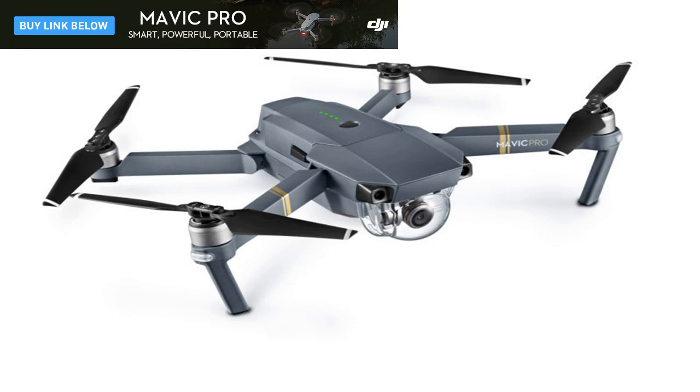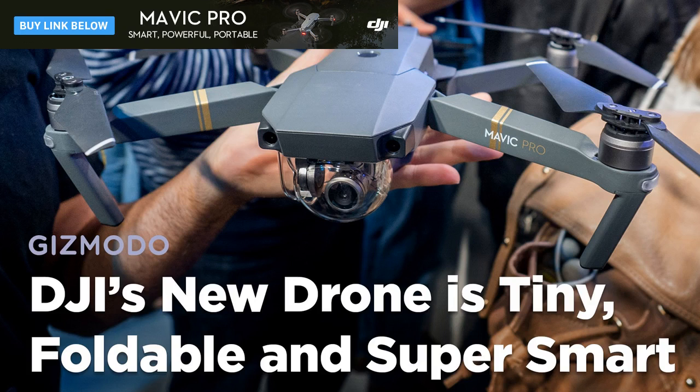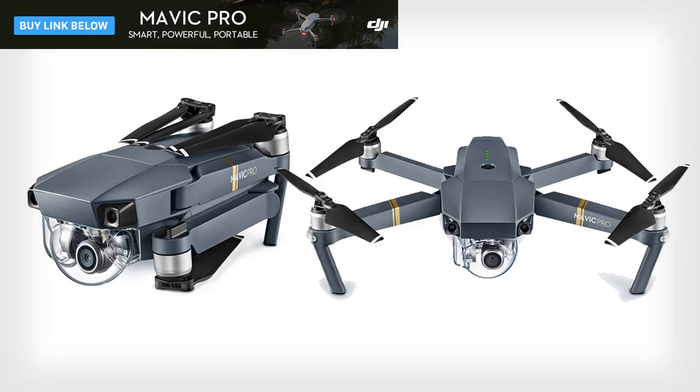Using that 5-camera vision system, it can spot obstacles and avoid them. The obstacle avoidance only works at up to 22 mph. The Mavic Pro is capable of all kinds of smart autonomous flight tricks including several different follow modes. Whereas before the Phantom 4 could only follow you from behind, the Mavic Pro can lead you in front, follow you at a profile, and even do a neat trick where it flies in circles around you while you move.